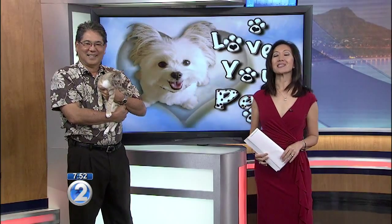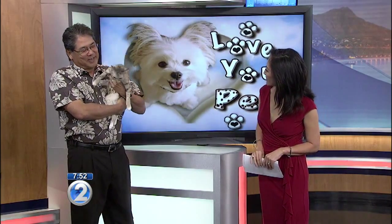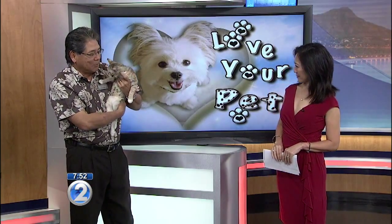In Japan it's seen as the maneki neko figurine, and it's the state cat of Maryland. We're asking Dr. Richard Fujii from the King Street Pet Hospital. This is Hachi — Hachi means number 8 in Japanese, and it's good luck. And he's a calico cat.